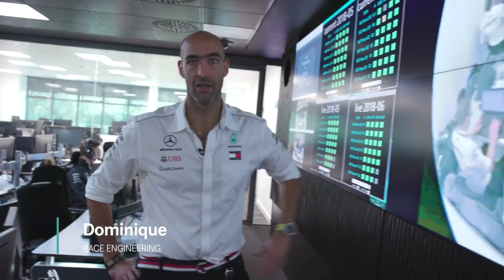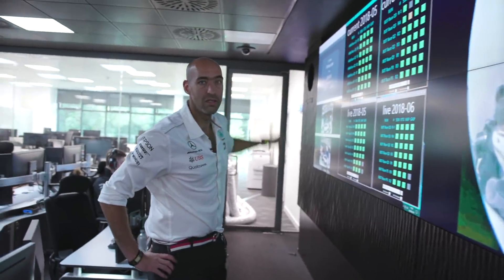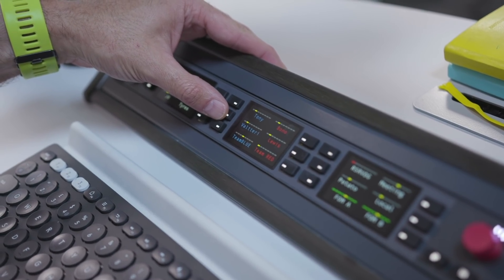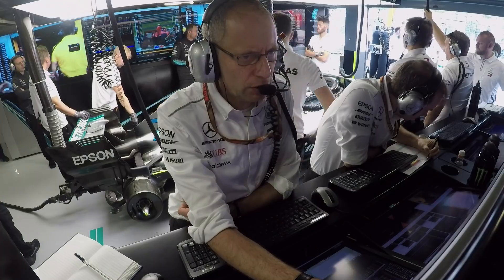Even though Japan is quite far away from here, we can actually talk to the track. We have cameras pointing at the track — they can see us over in the corner, we can see them, we can talk to them. We have the intercom, which is a live connection, basically like a Skype call where we can talk to them all the time live, and if they ever have any questions for us or we have questions for them, we can be in touch.